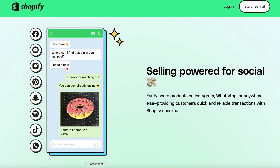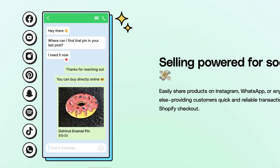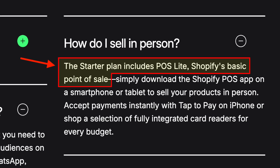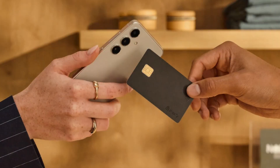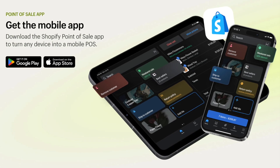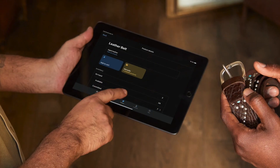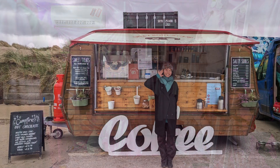The Starter plan gives you a way to share product links easily on any social platform you like. And thanks to its bundled point-of-sale POS features, it lets you accept in-person payments too. You simply download the Shopify POS app to a smartphone or tablet, and you can start accepting payments in physical locations like shops, pop-up stores, or market stalls.